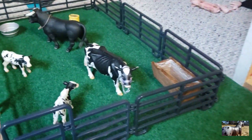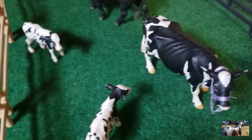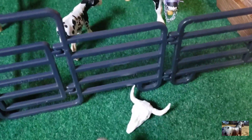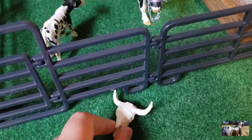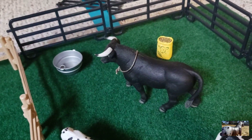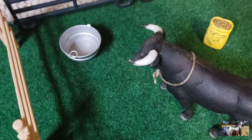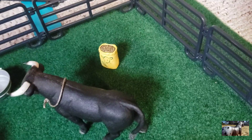Over here we have all our cows. This here is Bessie, and those two don't have names. There's also a little decoration right there. We have Fernan going to get the water, and there's some more water and their food right there.